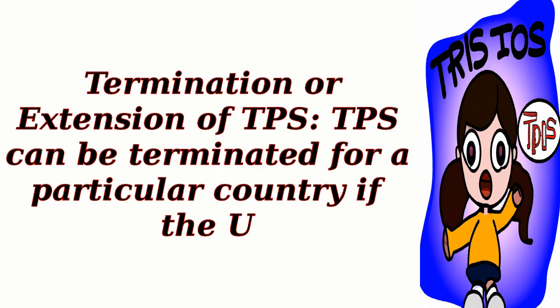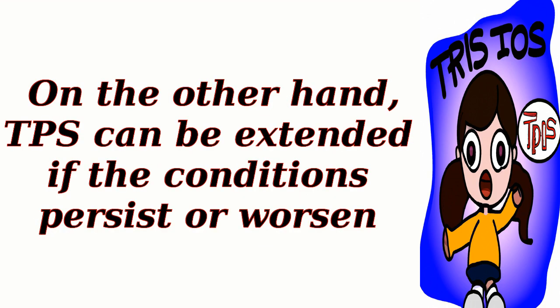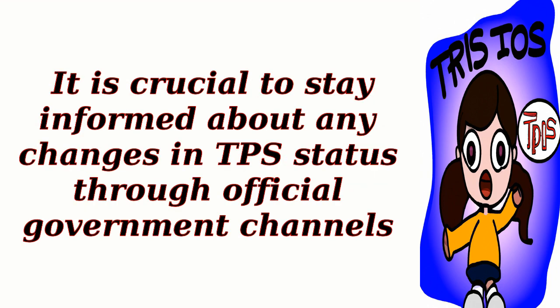Termination or Extension: TPS can be terminated for a particular country if the U.S. government determines that the conditions that led to the designation have significantly improved. On the other hand, TPS can be extended if the conditions persist or worsen. It is crucial to stay informed about any changes in TPS status through official government channels.